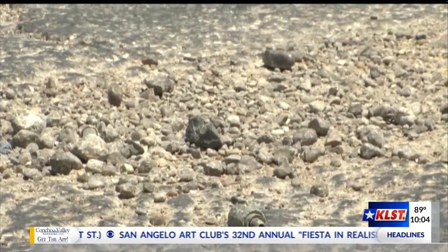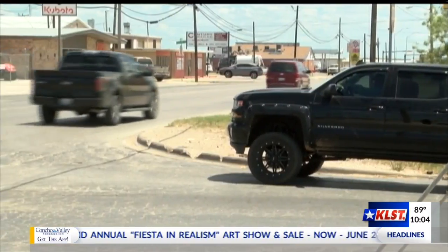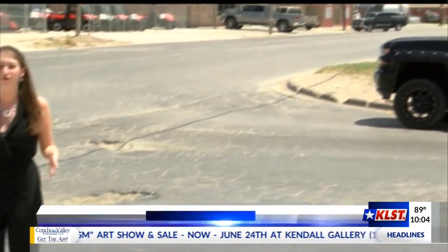Then we'll be building the roadway on top of those lines from the ground up. For years, drivers have been driving here on Bell Street with cracks all over the roads. Right now it has asphalt, but starting Monday, it will be rebuilt with cement.